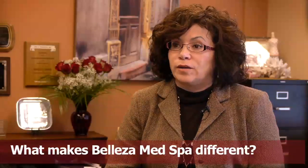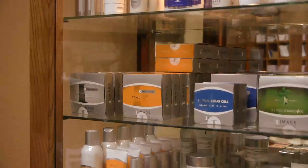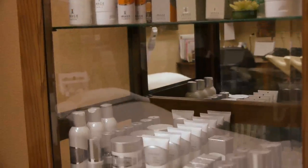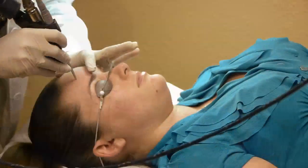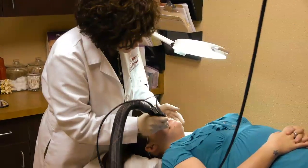The products that we have are medical grade, which means you have to have a physician license to dispense the products, and that's because there are different lines that you have to choose for the skin type or the problem that you're looking for. We also have a laser that will remove all colors on all skin types, so if you're looking to get that tattoo removed you can come in and talk to us and we can give you a free consultation.